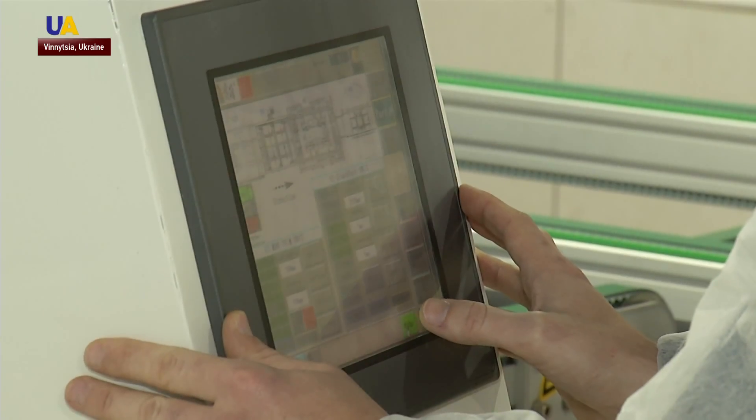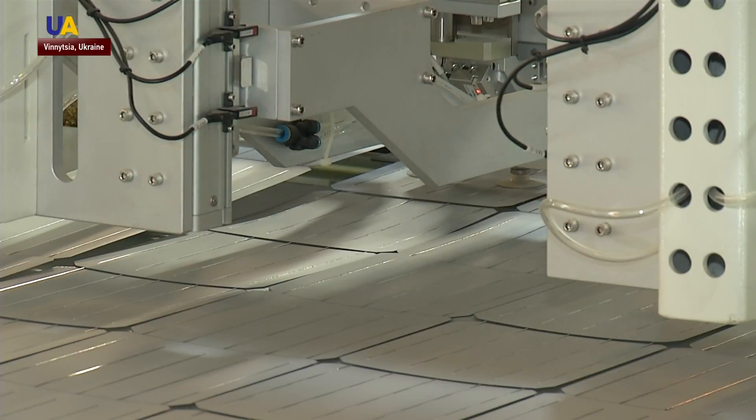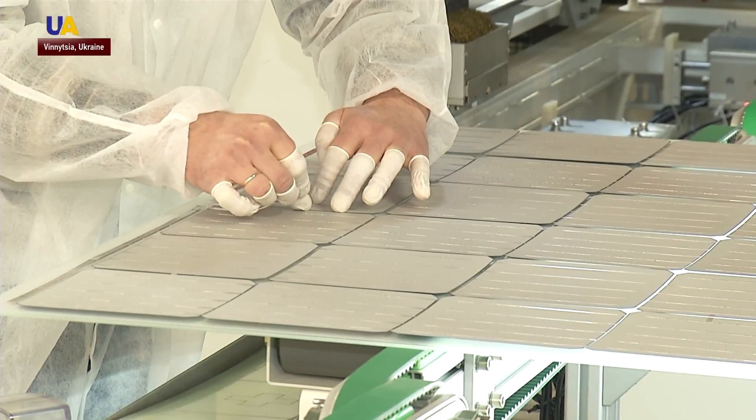This factory has the highest level of production automation among European plants, with minimal human intervention and near-sterile conditions. Even the smallest dust particle has to be removed. Any foreign particle in the panel automatically decreases its quality, and we only produce the highest quality panels.